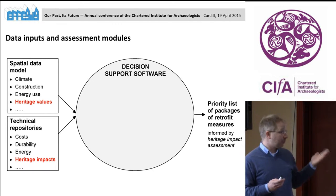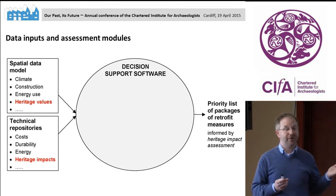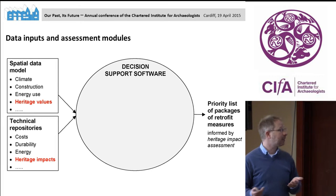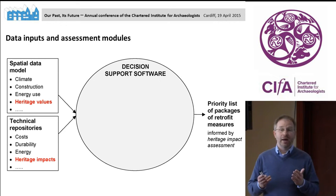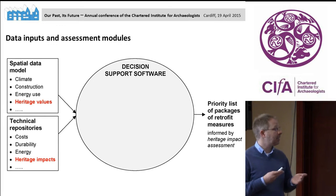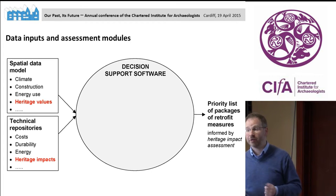The two inputs: first, geolocation-specific data including 3D point cloud data, spatial data like climate data, type of construction, age of buildings, and energy use — but also some form of heritage data. The second input is a database of generic retrofit measures containing information about cost, durability, how they improve energy performance, and so on. This too will need to include some form of heritage data.